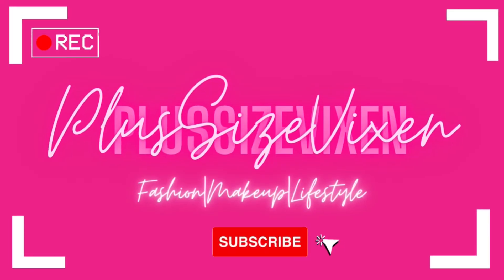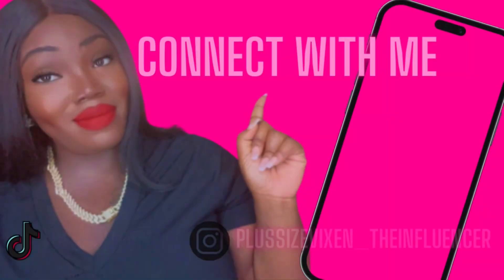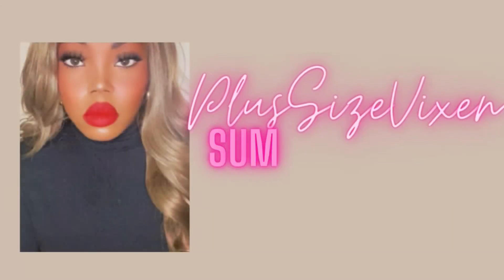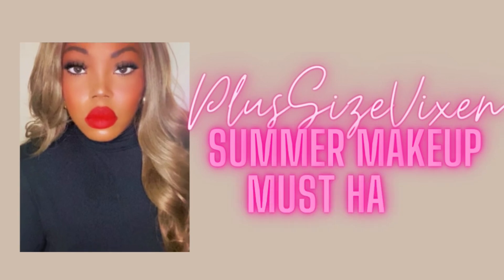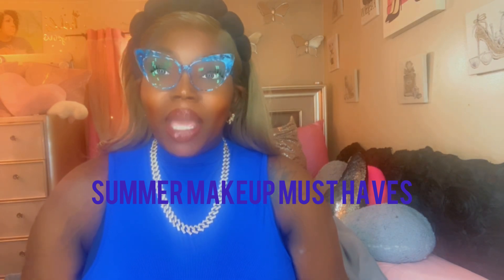Honey, it's 95 degrees. You need this setting spray. Hey Vixen Gang, welcome back to the Plus Arts Vixen YouTube channel. As y'all saw in today's title, we're going to be talking about some summer makeup must-haves.